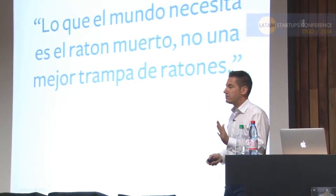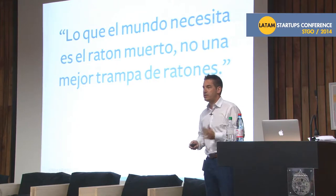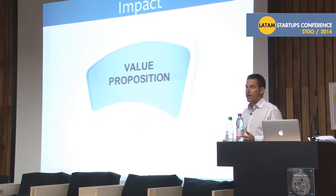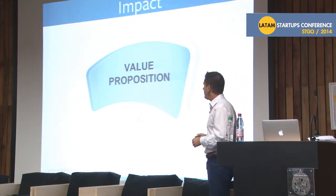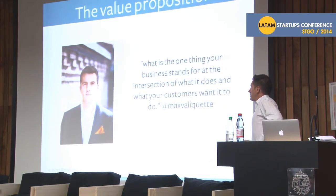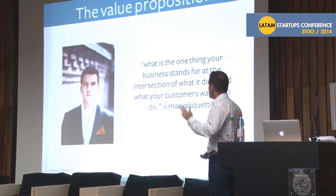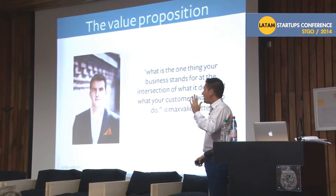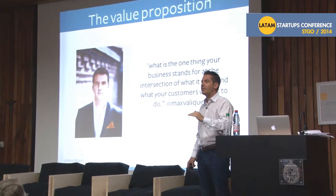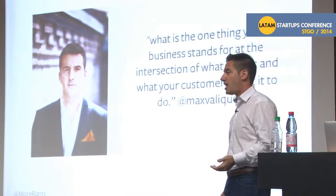The world needs one thing, and sometimes we try to focus and give them the solution instead of just giving them what they need. What the world needs is a dead mouse — they don't need the mousetrap. When it comes to value propositions, every one I heard this morning was very complicated and sometimes used big words that even I didn't understand. You've got to keep it really simple. What's the one thing your business stands for at the intersection of what it does and what your customer wants it to do? Stop thinking about what you think your product does — start paying attention to what your customer wants it to do and what they're actually using it to do.